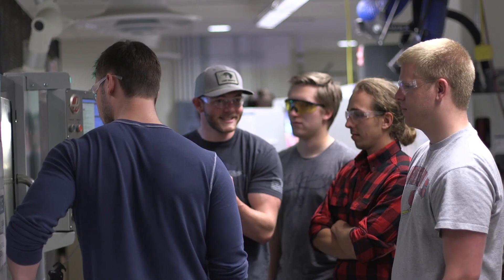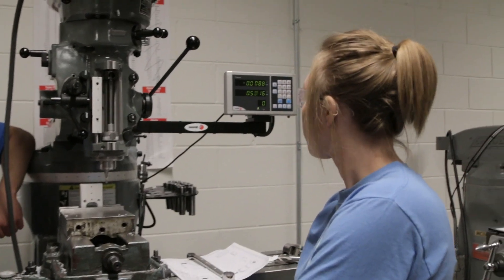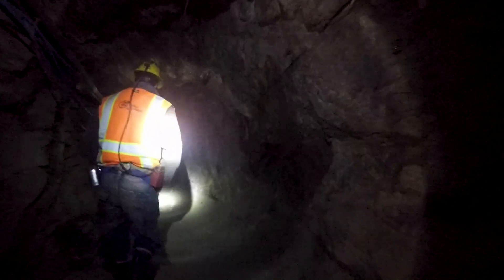Field Session helps hone your skills as a scientist, mathematician, or engineer and helps build your professional network.